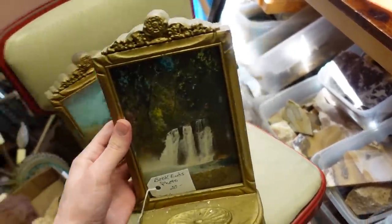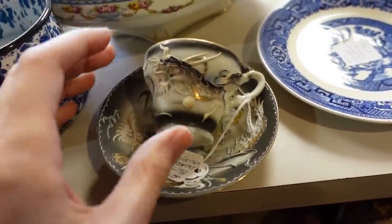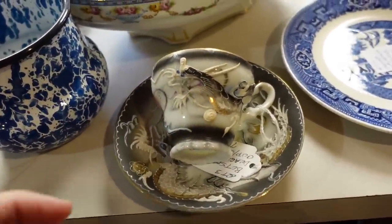Hello, it's Jeffrey with Real Nifty Vintage and today I'm here at Digger's Antique Mall. Let's head on inside and see what we can find at this antique mall.